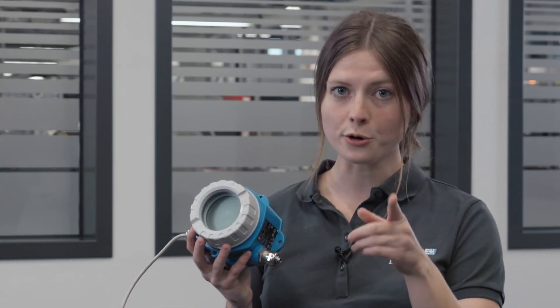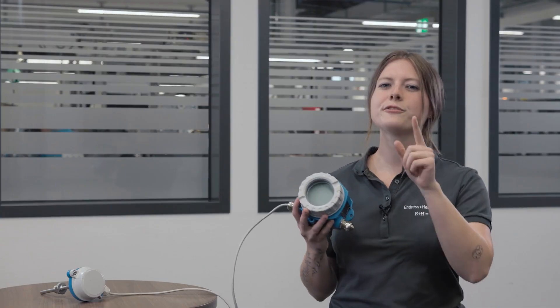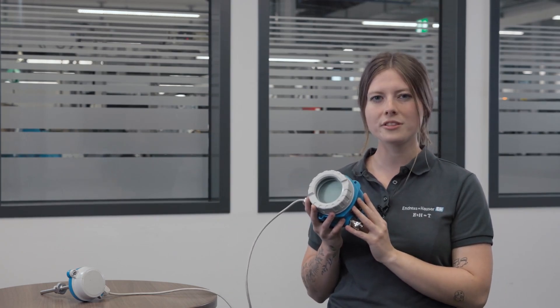The ITEM TMT142B is your perfect choice if you need an intelligent and powerful one-channel HART transmitter in a robust field housing with optional Bluetooth connectivity. If you still wonder whether the TMT142B is the right transmitter for your application, come visit endress.com and explore our complete temperature transmitter portfolio. Thank you.